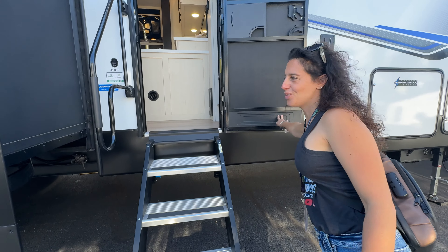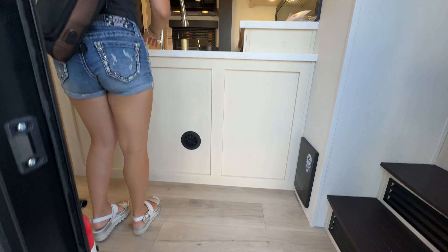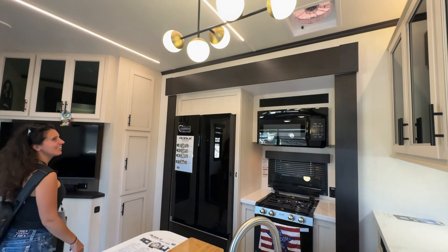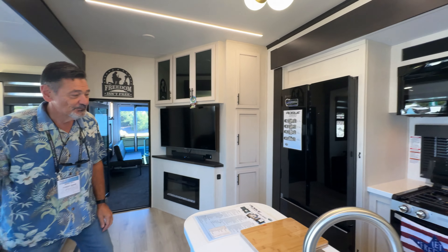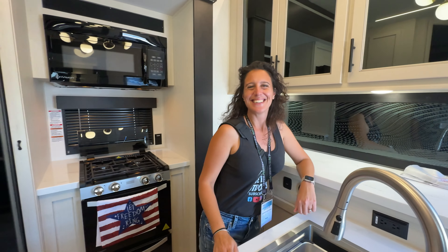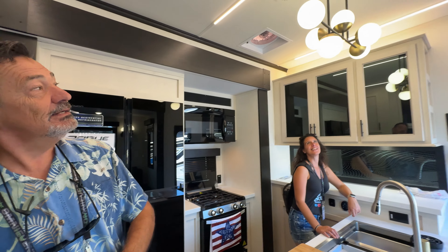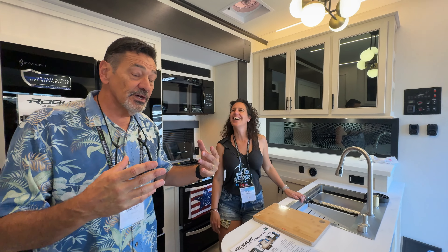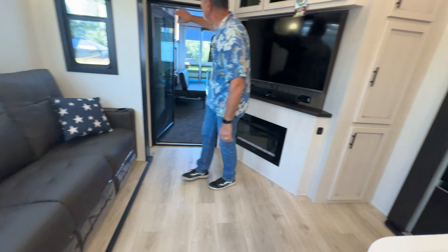Welcome to the interior! This is the new interior for 2025 — things like lighter cabinets and an Italian-design chandelier. This is the Folds of Honor special edition unit, so there are patriotic touches including 'Let Freedom Ring' signage, throw pillows on the sofa, and 'Freedom Isn't Free' décor throughout.